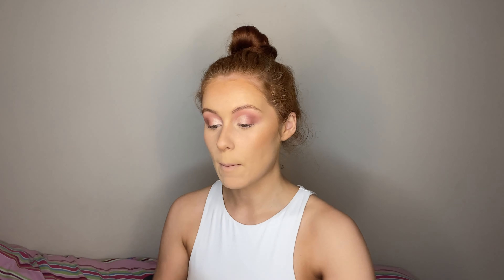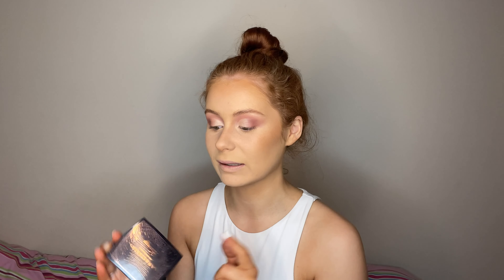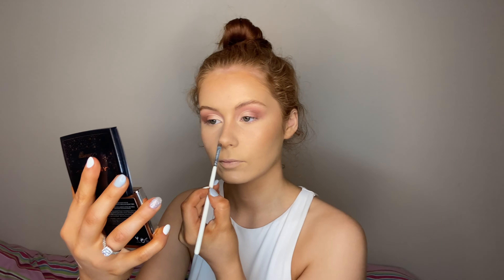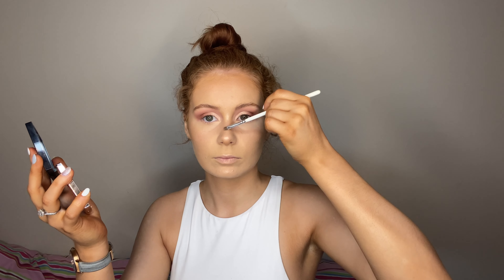Now I'm going to use the Anastasia Beverly Hills x Amrezy highlighter. It's absolutely gorgeous, but I only use it on special occasions because it was limited edition and you can't get it anymore — so I save it for Christmas or my birthday. It's my birthday, so we're using it. I'm going to take it on a Blank Canvas F28 brush. This is my favorite highlighter of all time. If she brings it out again I'm stocking up on about five of them. I'm going to go in the corners of my eyes and on my brow bone today.